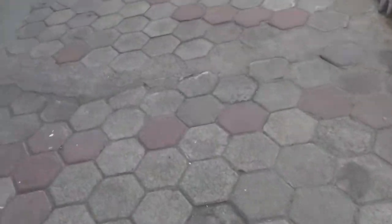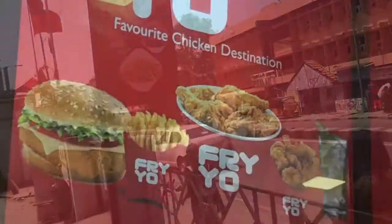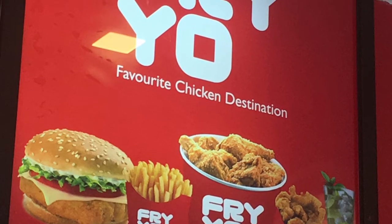This is the entrance way path. Try it. Please like this video. Thank you so much.